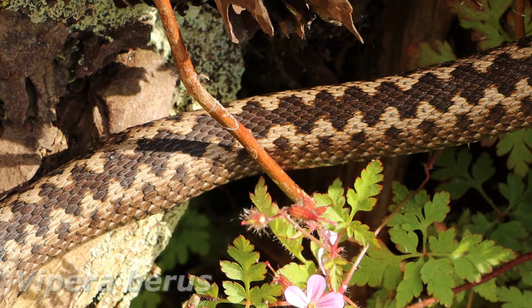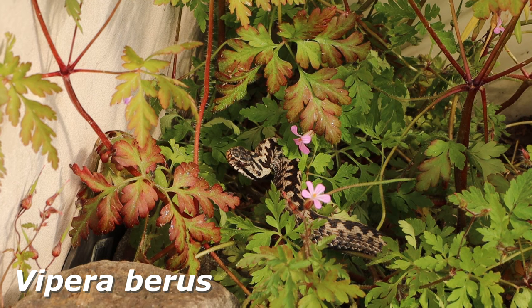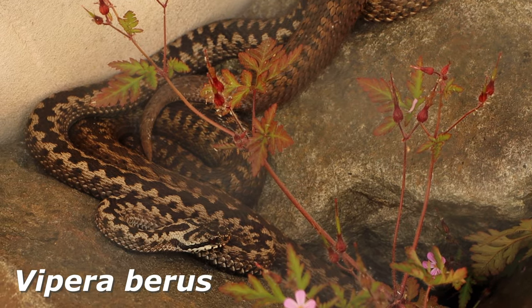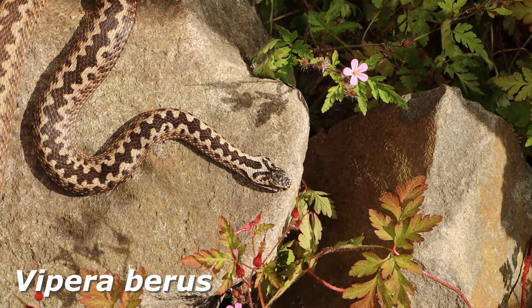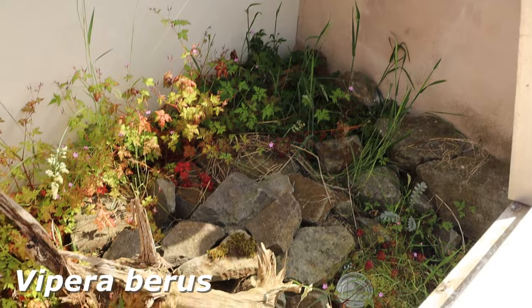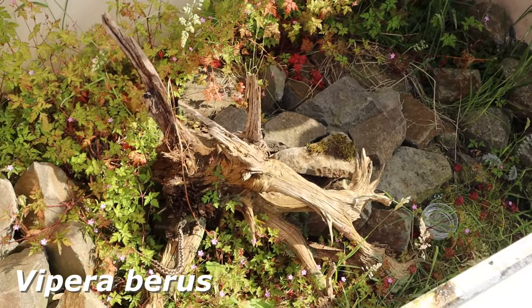And these are the lovely Vipera berus, also known as the common viper. There's a nice group in here and they do really well and also breed here. I think this is a perfect species to keep outdoors because they are from this area and are perfectly adapted to the conditions of this region, as they would naturally live in this range.